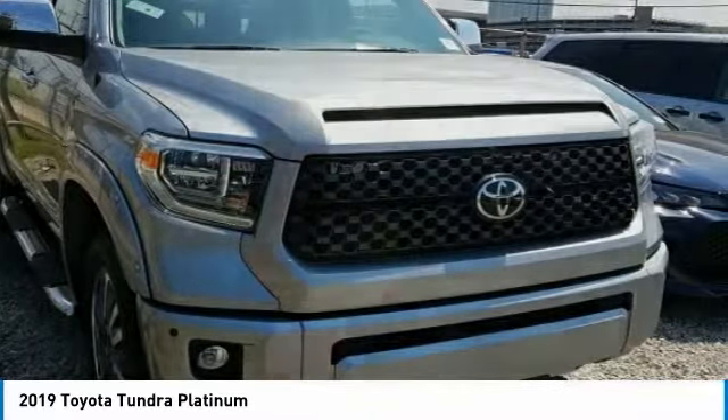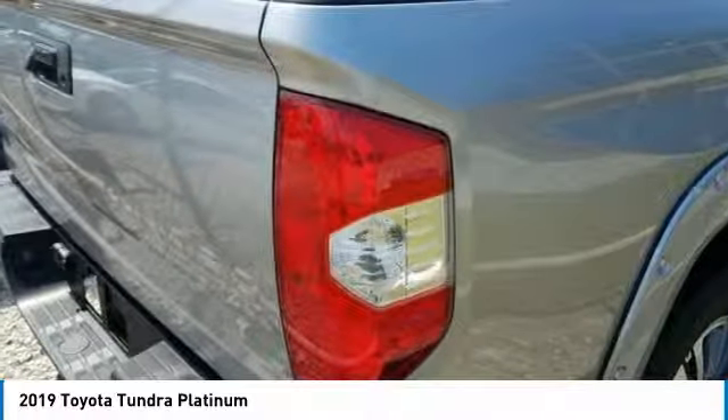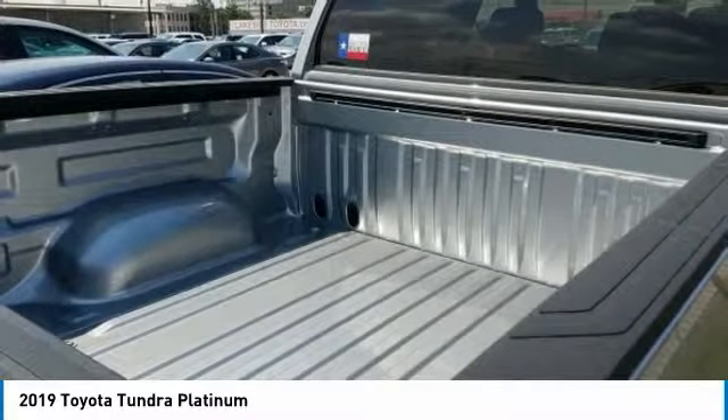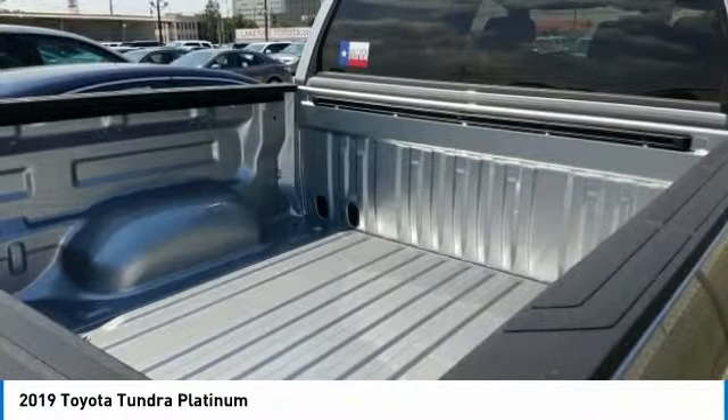Also standard are vehicle stability control, traction control, electronic brake force distribution, anti-lock brakes, and tailgate assist. With a towing capacity of up to 10,000-plus pounds and a payload capacity of over 2,000 pounds, the Tundra is the perfect mix of power.